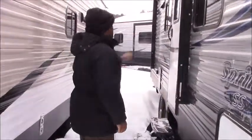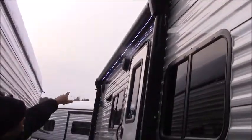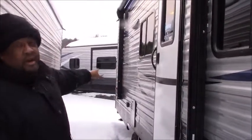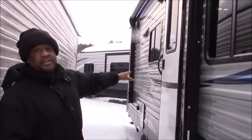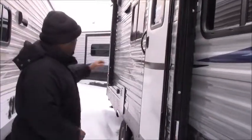And over here, as you can see, we have a nice awning with LED lights underneath it. We have speakers outside so when you're camping and cooking outside you can listen to your music — it brings a nice atmosphere.